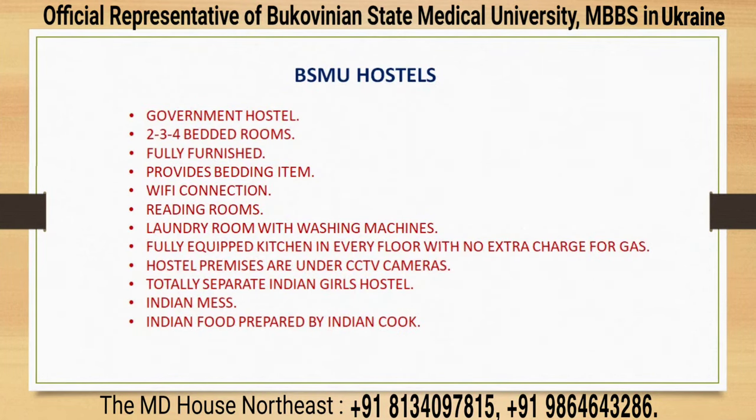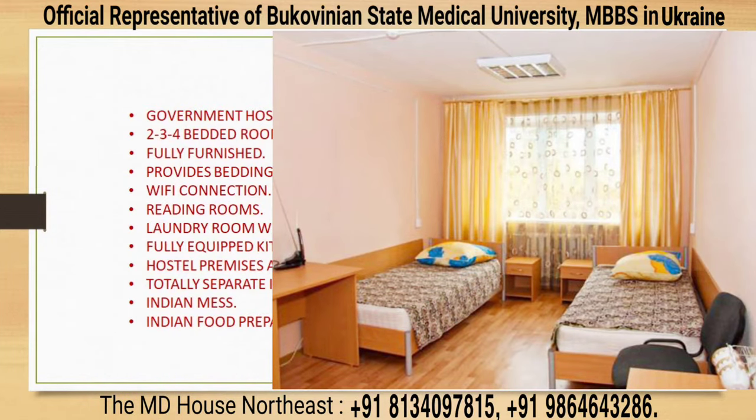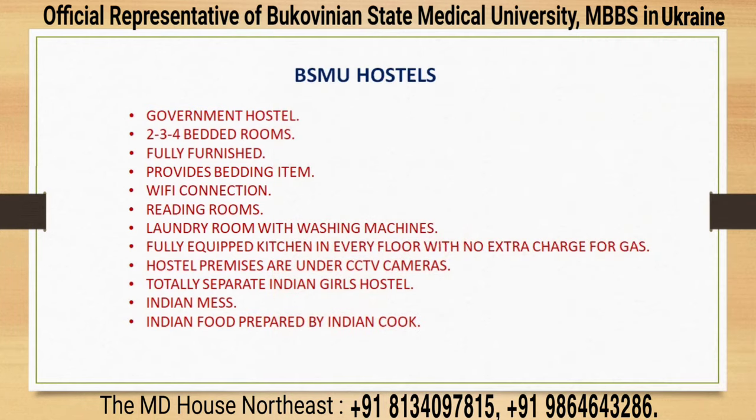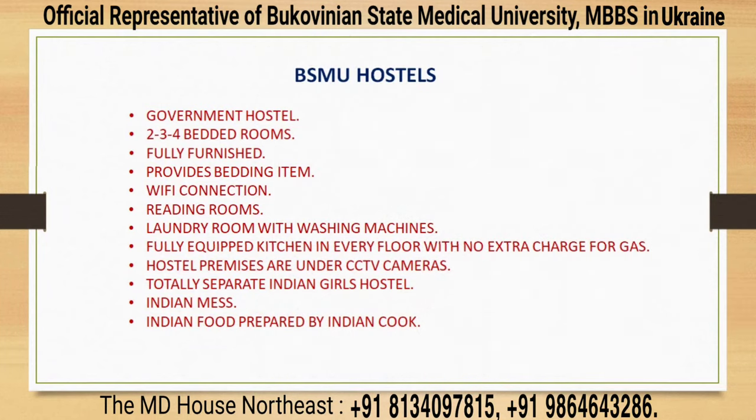Bukovinian State Medical University has government hostels with 2-bedded, 3-bedded and 4-bedded rooms. All rooms are furnished and each student gets a personal bed, study table, small cupboard, and necessities like bed linen, blankets, and pillow — all provided by the university without any extra fee. Hostels are connected to high-speed internet and have reading rooms and laundry rooms with washing machines. Every floor is equipped with a large modern kitchen available to students at no additional cost — no separate payment for kitchen, gas, electricity, or water. Hostel premises are under CCTV cameras and guarded by security personnel around the clock. BSMU is the only university in Ukraine with a totally separate Indian girls' hostel — it has two separate hostels exclusively for Indian girls. BSMU also has a separate Indian mess exclusively for Indian students where hygienic Indian food is served by Indian cooks.